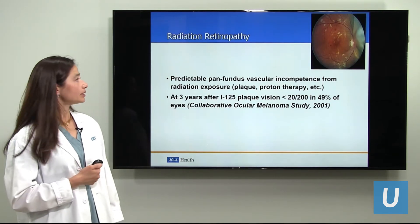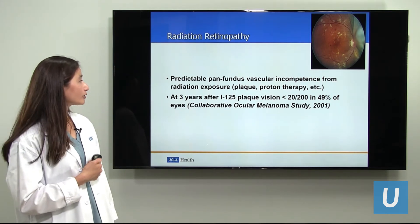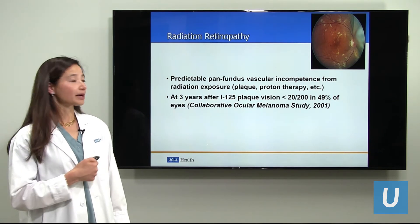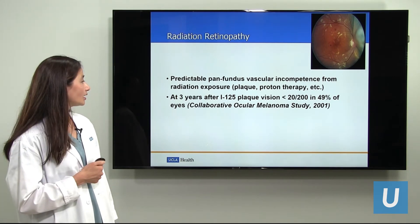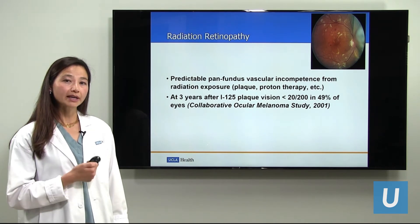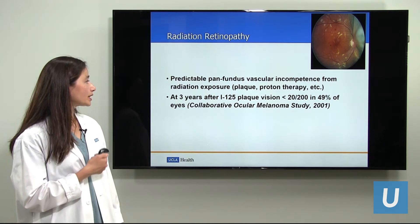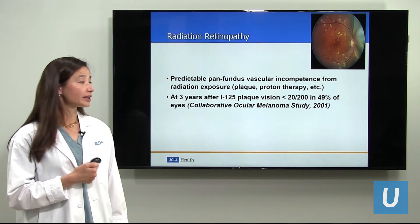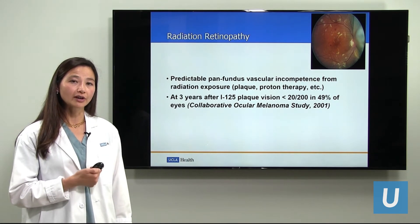What is radiation retinopathy? This is a predictable fundus-wide vascular incompetence from radiation exposure of any sort, whether it's plaque or proton therapy. By pan-fundus, that means it affects the entire back of the eye, the entire retina. The Collaborative Ocular Melanoma Study, which was where we randomized patients to removal of the eye and brachytherapy, showed that in the people who underwent brachytherapy, nearly half had vision worse than 20/200 in the treated eye. So radiation retinopathy is a potentially serious cause of loss of vision.